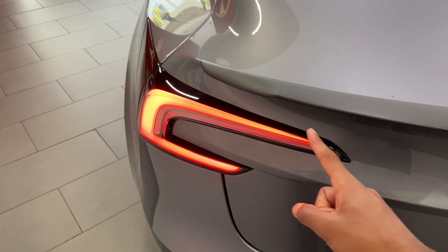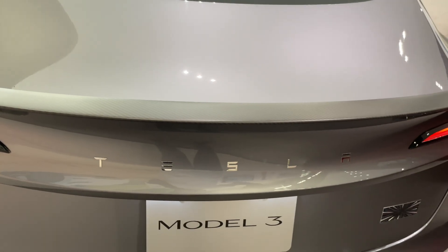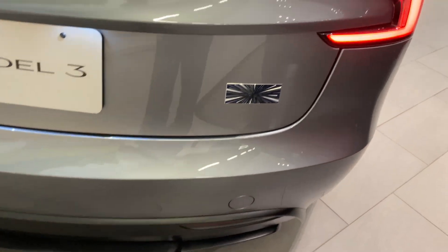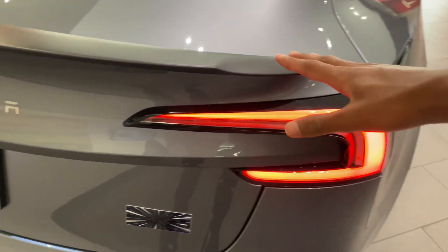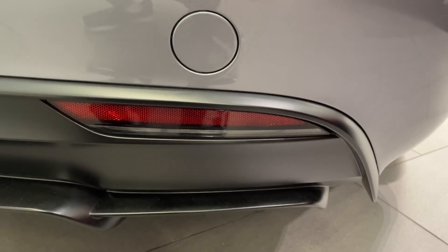We also have very thin tail lights and Tesla lettering instead of the T badge. Because the tail lights go up with the trunk, they had to add more lights under these rear reflectors.